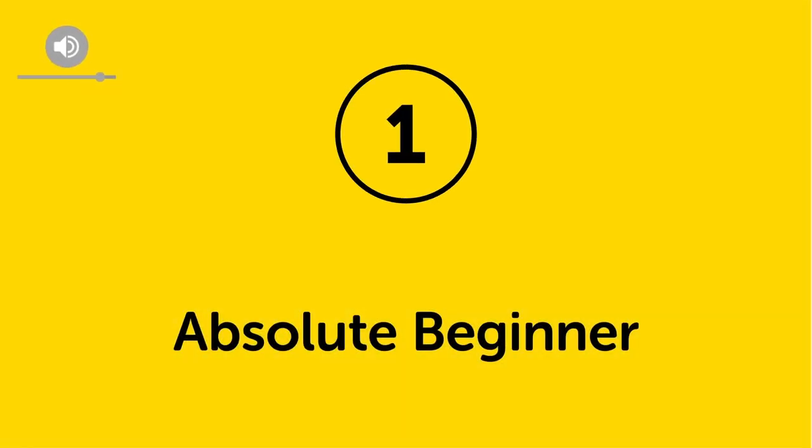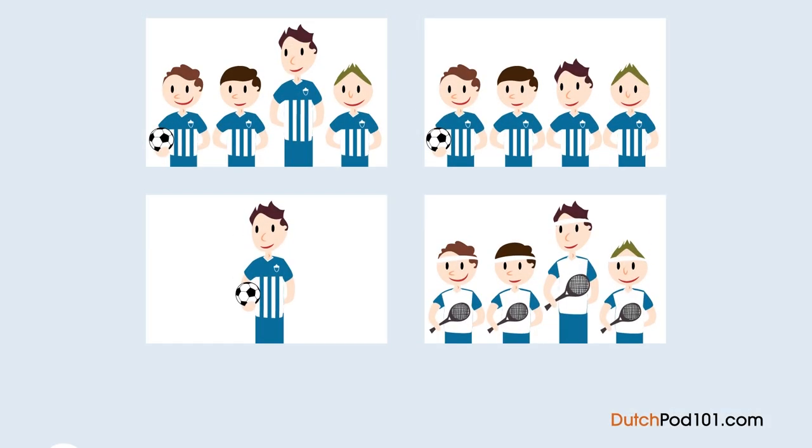Level one — absolute beginner. A woman and a man look at a photo. What a photo — look at a photo. This is a photo of a football team of your son. What photo is your son? This is your son. Oh, he is the longest. Yes, he is even longer than me.